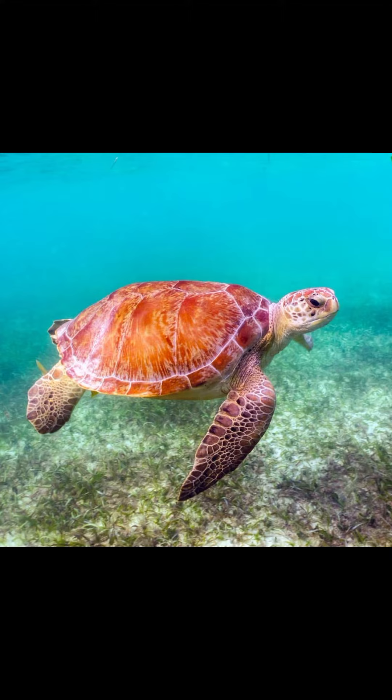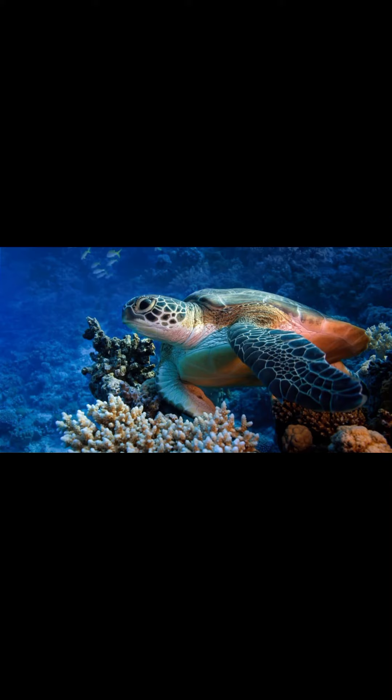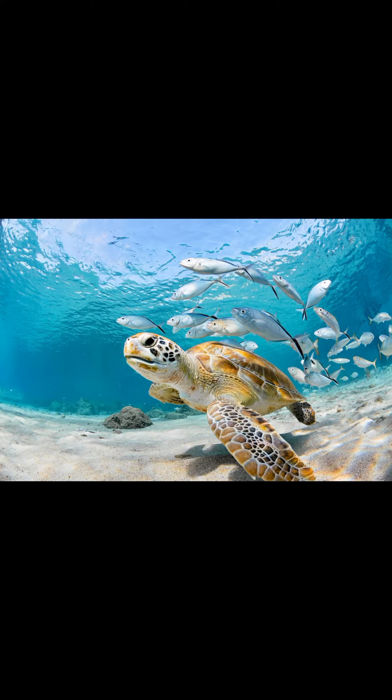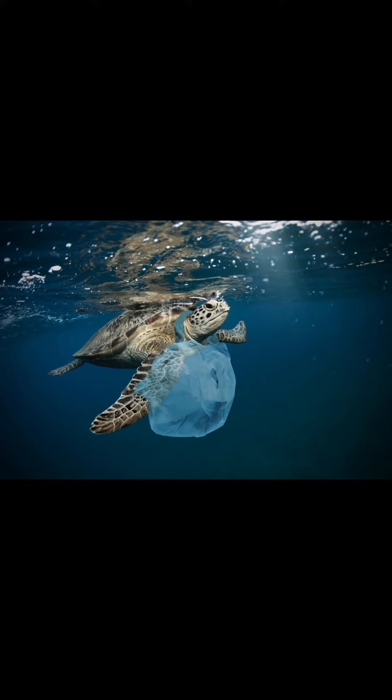There are 360 living and recently extinct species of turtles, including land-dwelling tortoises and freshwater terrapins. They are found on most continents, some islands, and in the case of sea turtles, much of the ocean.